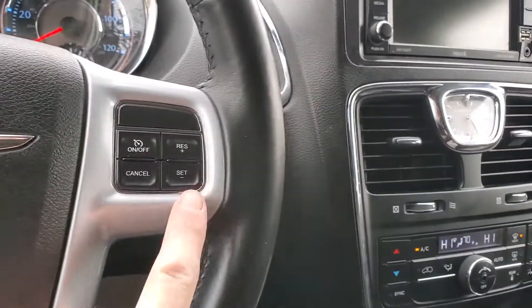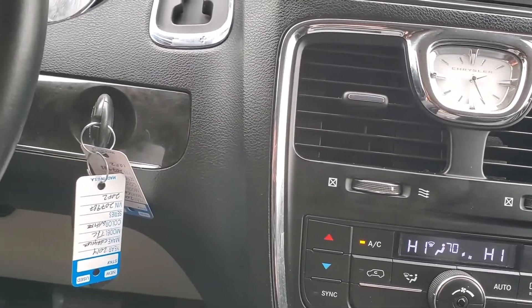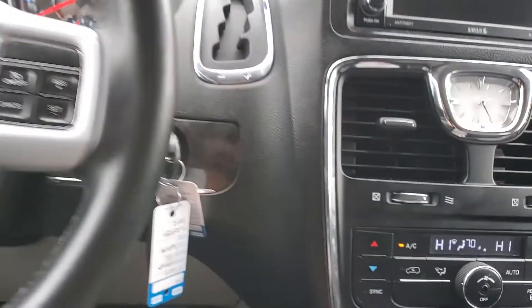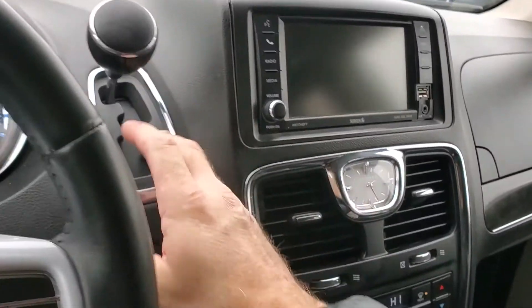There's your shifter, cruise control, push to talk, and stereo toggles. The stereo toggles are on the opposite side of the steering wheel, by the way. And then you have your keys and your key fob on it. There's your shifter.